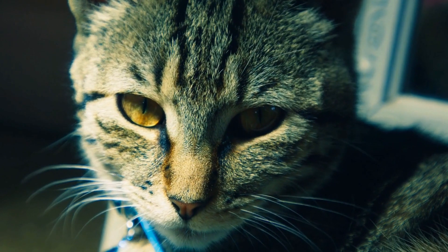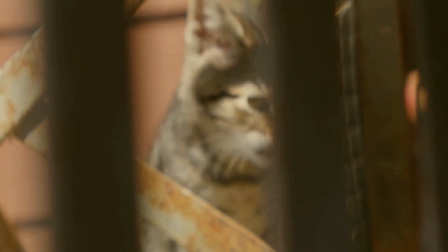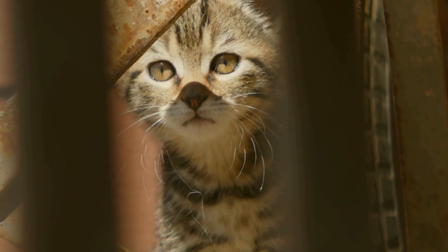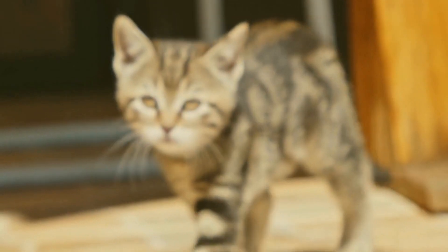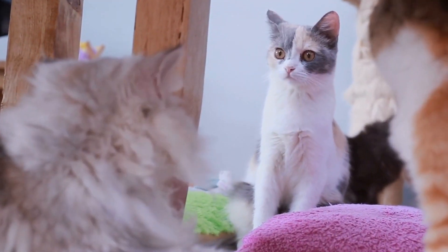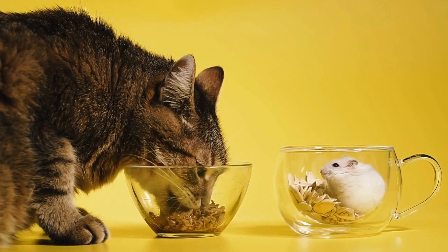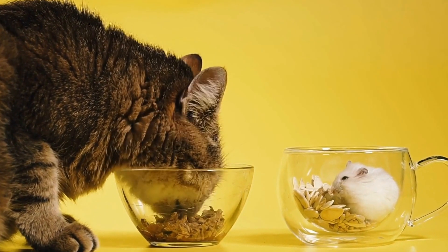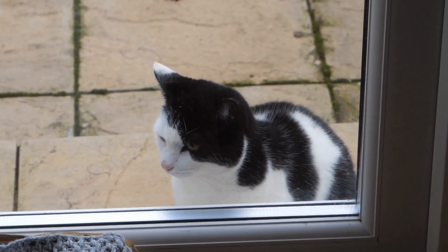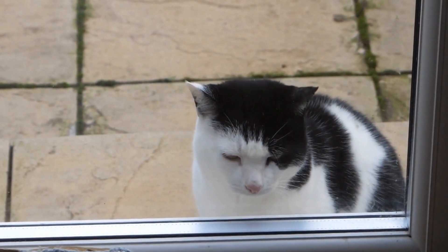In conclusion, cats are extraordinary creatures with an exceptional sense of balance. From their specialized paw structure and their tail acting as a counterbalance, to their inner ear enhancements and the righting reflex, every aspect of a cat's body contributes to their remarkable equilibrium. Whether they are gracefully walking on narrow ledges or fearlessly climbing trees, cats demonstrate a level of stability that is truly awe-inspiring. It is yet another example of the fascinating adaptations that animals have developed to thrive in their environments. So, the next time you observe a cat effortlessly scaling a fence or landing gracefully from a jump, take a moment to appreciate their incredible sense of balance.